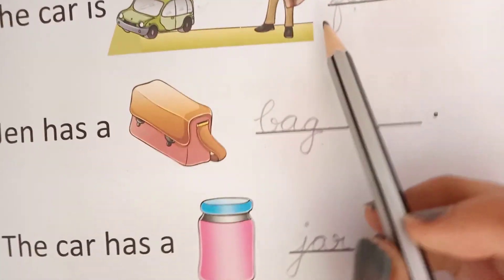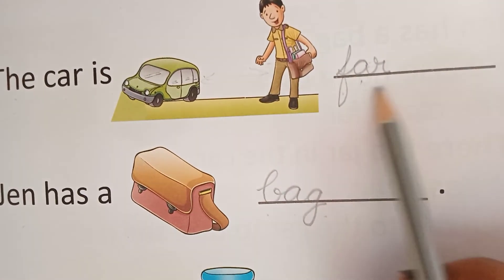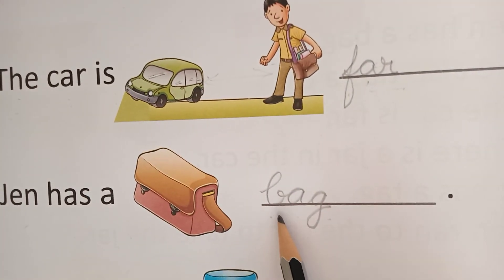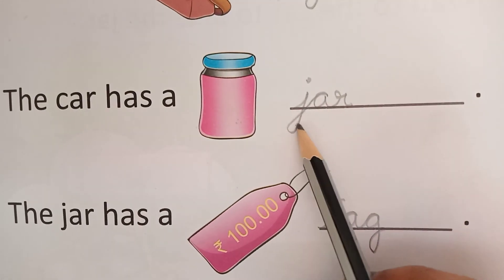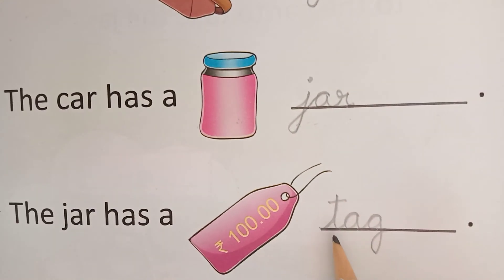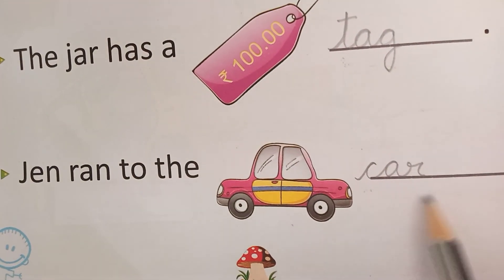Let's revise these words. Phonic sound of F is fa, fa-r — far. Phonic sound of B is ba, ba-ag — bag. Phonic sound of J is ja, ja-ar — jar. Phonic sound of T is ta, ta-ag — tag. Phonic sound of C is ka, ka-ar — car.